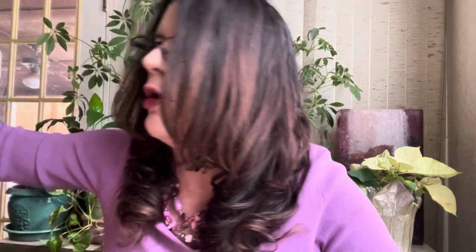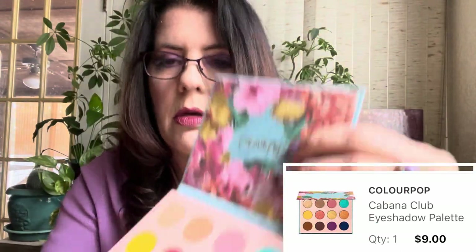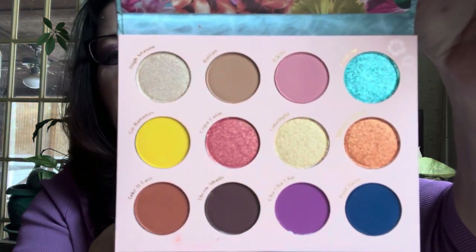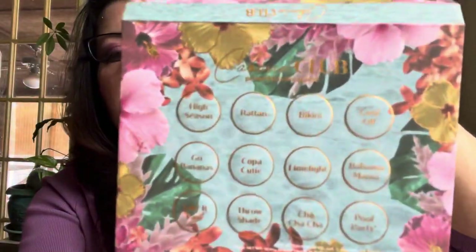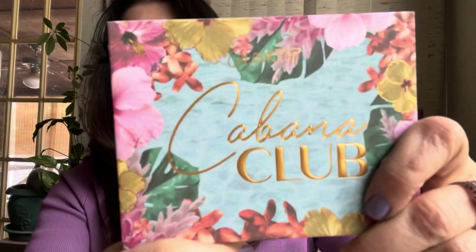In October I picked up the ColourPop Cabana Club — their summer palette that I never picked up when it came out. It went on sale for $9. Look at how pretty it is — I just love that for summer. I've been wanting it and I can't let myself not buy ColourPop, it's just one of my favorites.